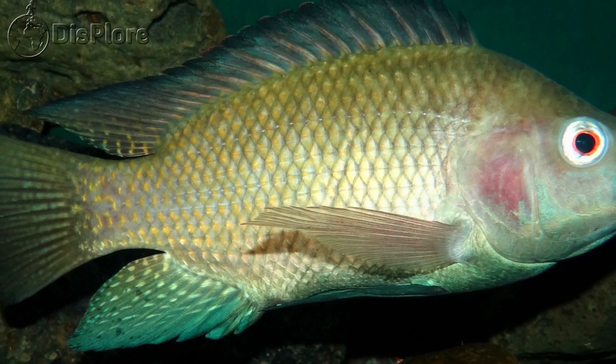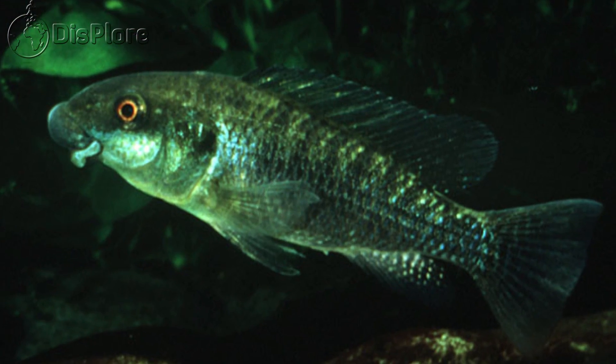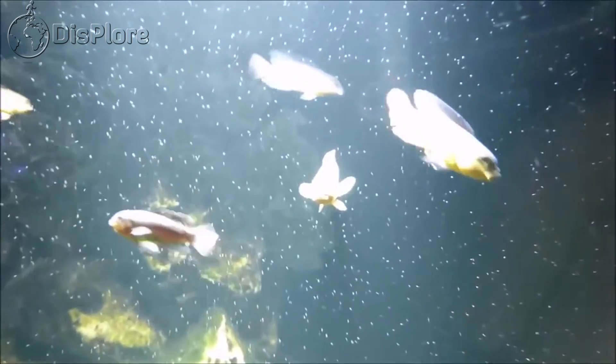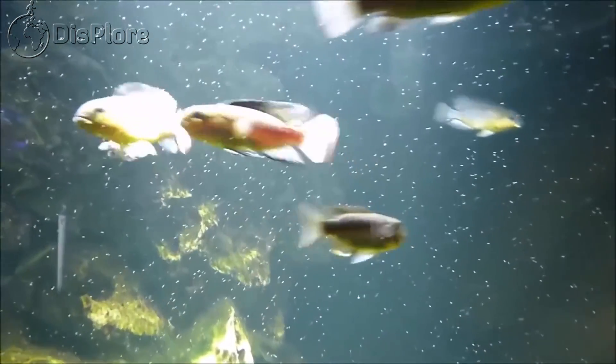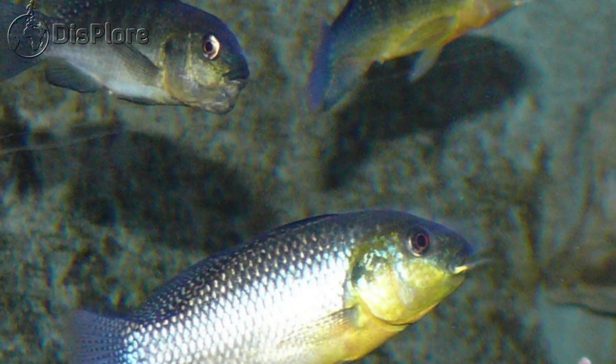Two endemic fish species, the alkaline tilapias Alcolapia latilabris and A. ndalalani, also thrive in the waters at the edges of the hot spring inlets. A. alkalica is also present in the lake but is not endemic.